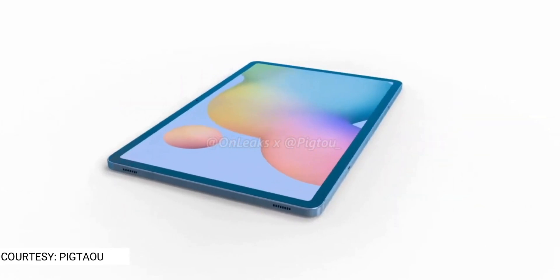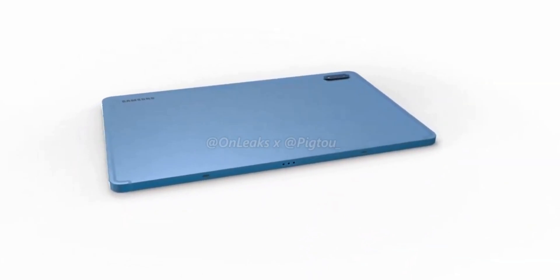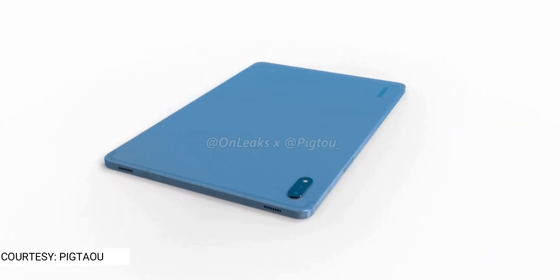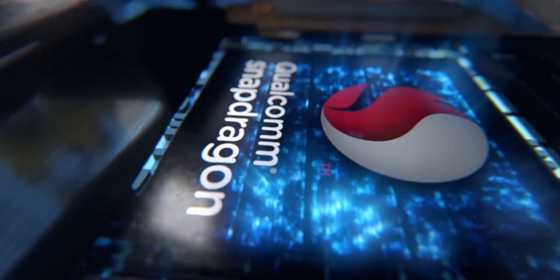The Galaxy Tab S7 is rumored to come in two sizes, 11-inch and 12.4-inch, and the one we are looking at right now is the 11-inch model. We still don't know how the Tab S7 Plus will look like. Interestingly, the fingerprint scanner is shifted to the side on the power button, which is surprising since the Tab S6 came with an in-display solution. It should also have the latest Snapdragon processor.